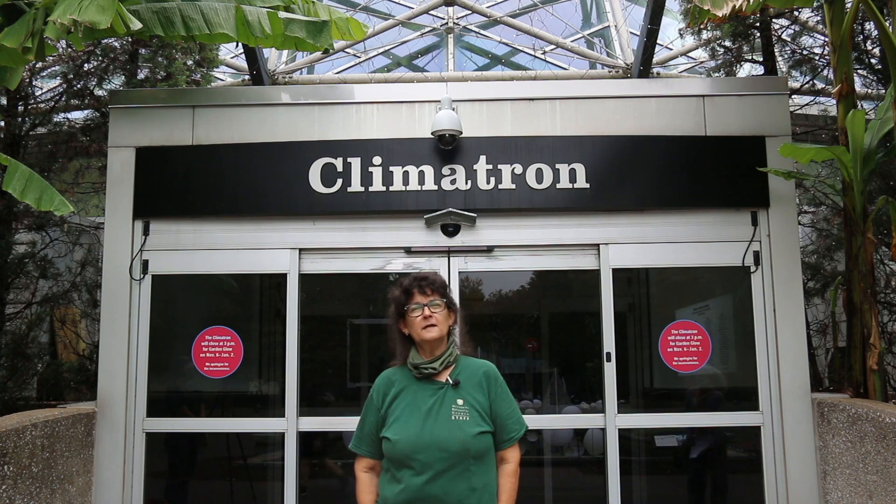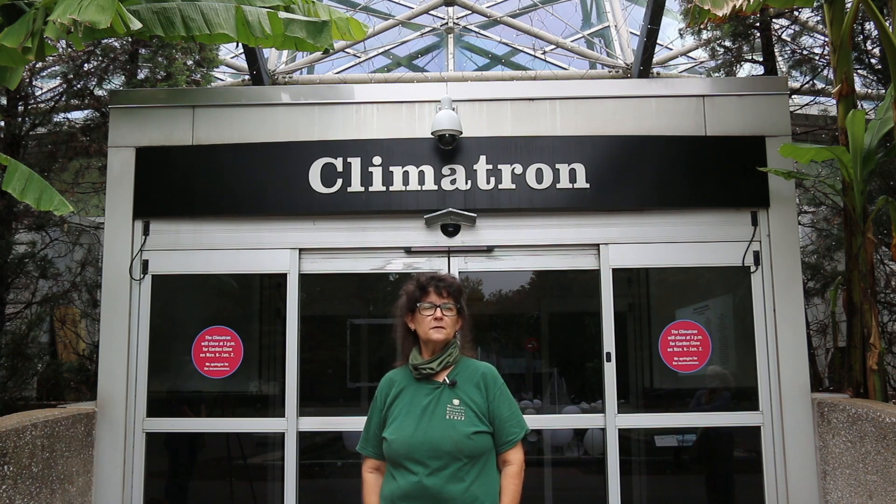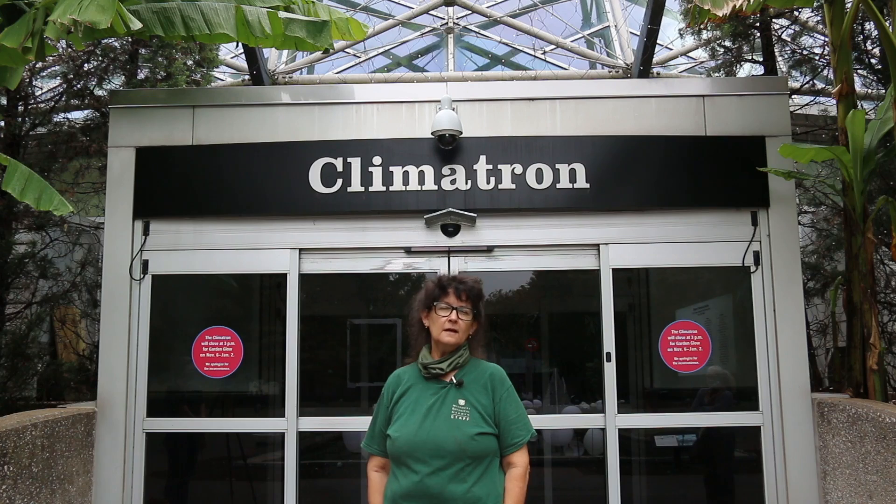Hi, I'm Deborah Laumendier. I'm a senior horticulturalist here at the conservatories at Missouri Botanical Garden. I'm going to be giving you a virtual tour of the Climatron today.